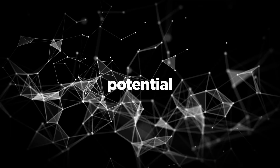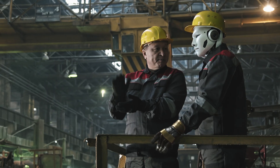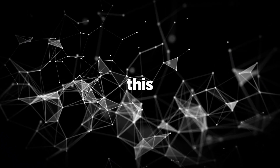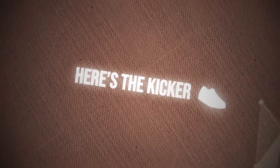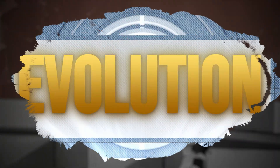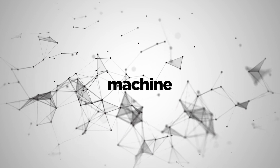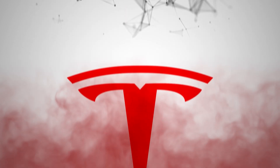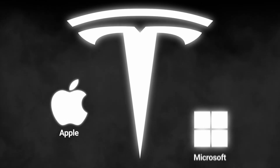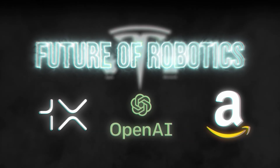And don't get me started on the potential applications — everything from household chores to industrial tasks, and maybe even one day space exploration. Because if Elon Musk has his way, we'll be sending these robots off to Mars before you know it. But this isn't just about Tesla — it's about the whole robotics industry. An evolution driven by advances in artificial intelligence, machine learning, and robotic technology. While Tesla may be leading the charge, companies like Apple, Microsoft, and many other startups are all racing to claim their stake in the future of robotics.